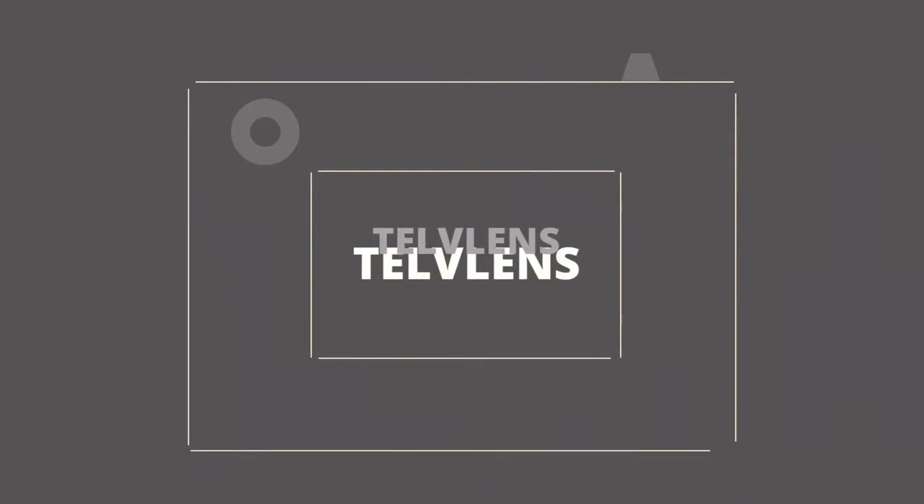Hello everyone, welcome back to another video! If you are new around here, it's so nice to have you. My name is Chisailene, I am a photographer from Tell Me Lens. I cover topics about photo editing and everything related to photography, so consider subscribing to this channel for more photography tips and tricks.